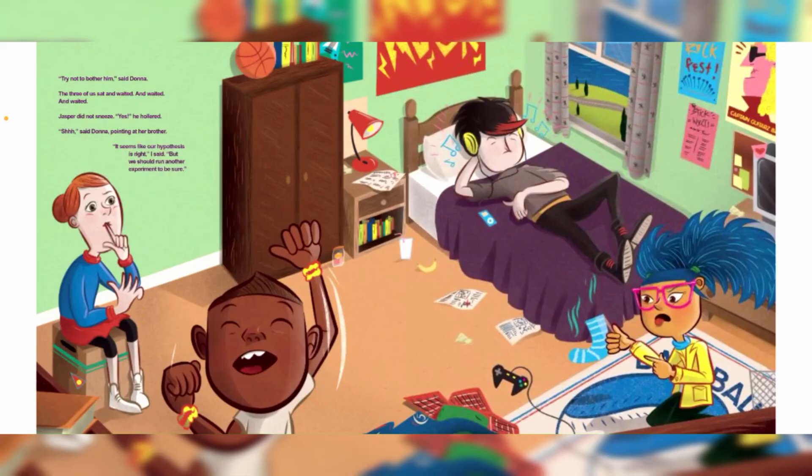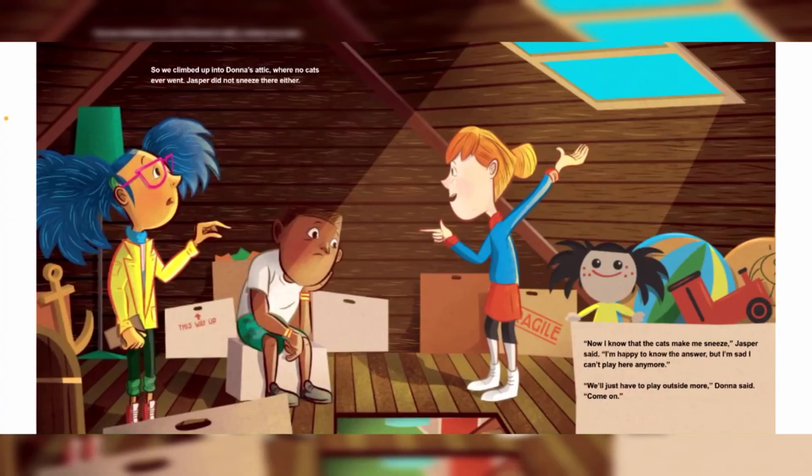Jasper did not sneeze! "Yes!" he hollered. "It seems like our hypothesis is right," I said, "but we should run another experiment to be sure." So we climbed up into Dama's attic, where no cats ever went. Jasper did not sneeze there either. "Now I know that cats make me sneeze," Jasper said. "I'm happy to know the answer, but I'm sad I can't play here anymore." "We'll just have to play outside more," Dama said.